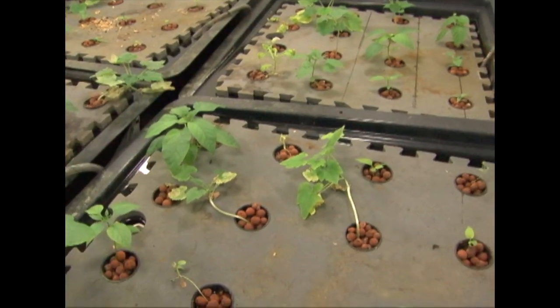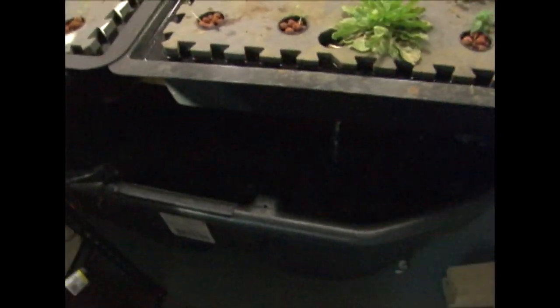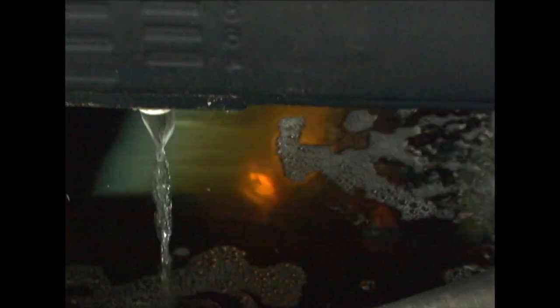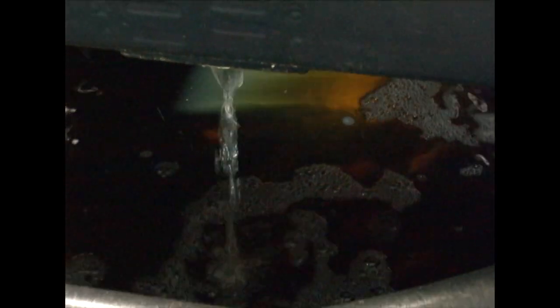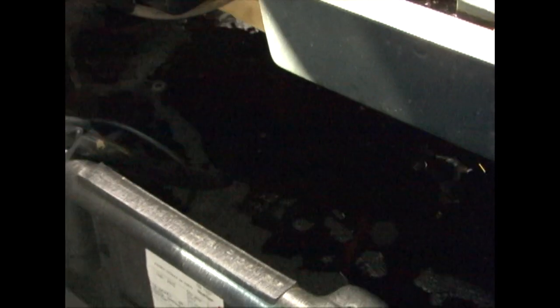Yeah, it's going well. And the fish are doing great. I'll have a few shots of the fish for you — I don't know if I can get them. There they are. Hello. There's one.